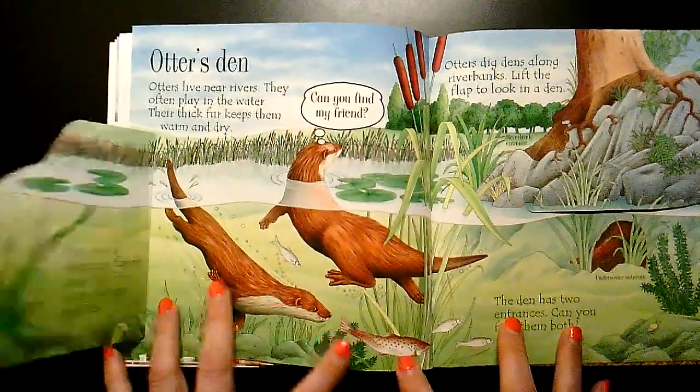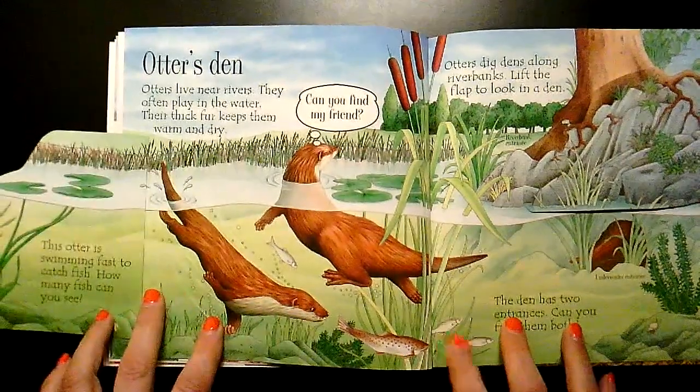There's one, two. He's after the big one. Three and four.